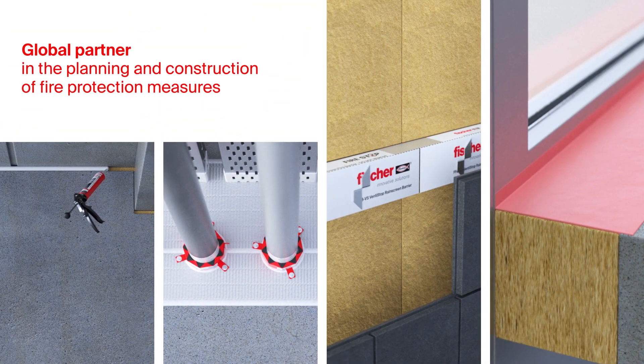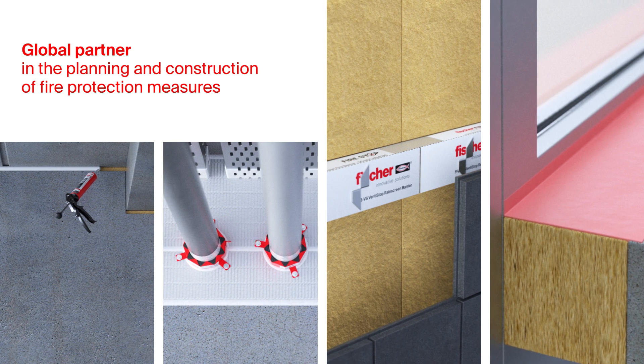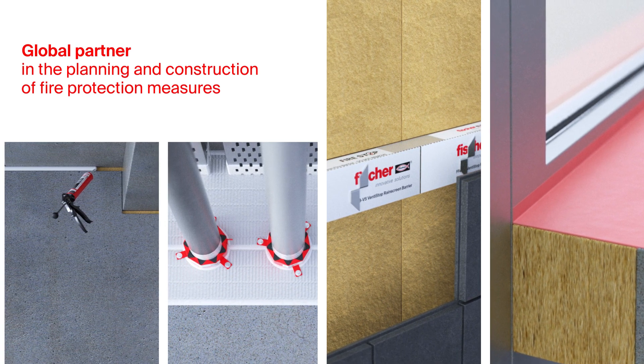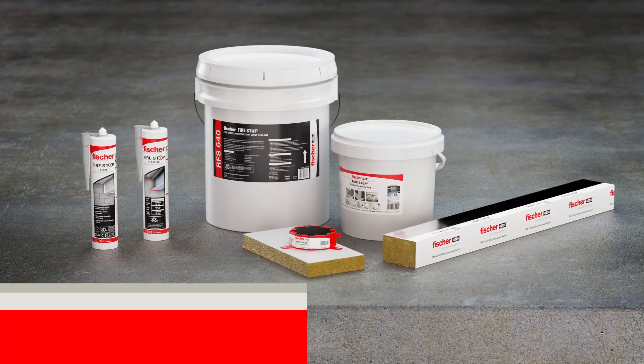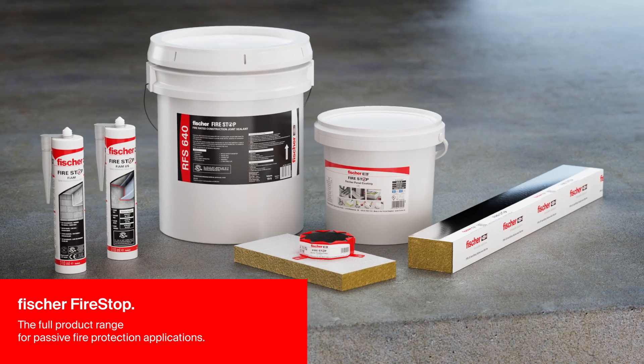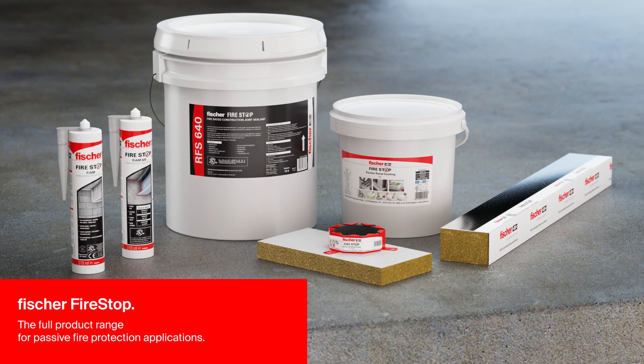Fischer is your global partner for those involved in the planning and construction of passive fire protection measures, represented by 47 national subsidiaries. Fischer Fire Stop offers the full product range for passive fire protection applications, including European ETA assessments and UL Underwriter Laboratories listings.